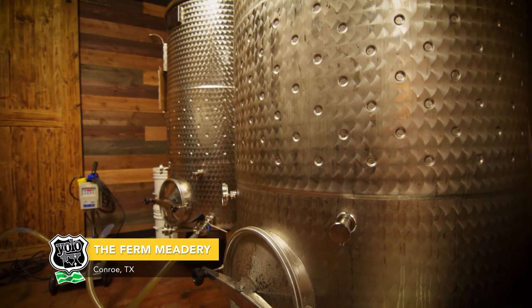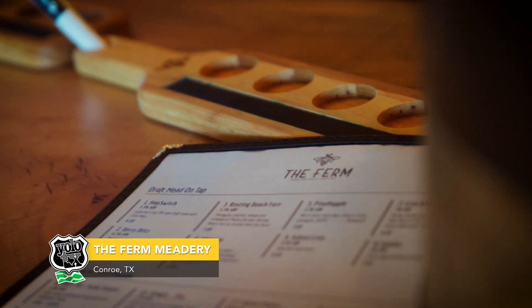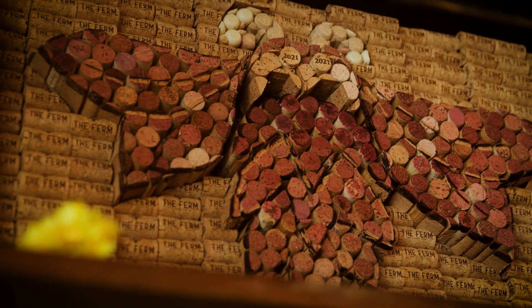All of our fermentation is with honey instead of grapes, which makes us a meadery.